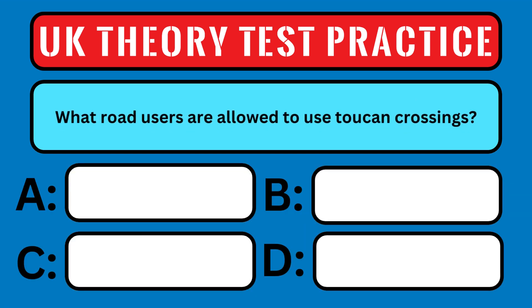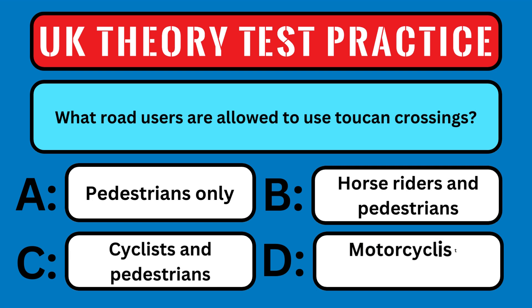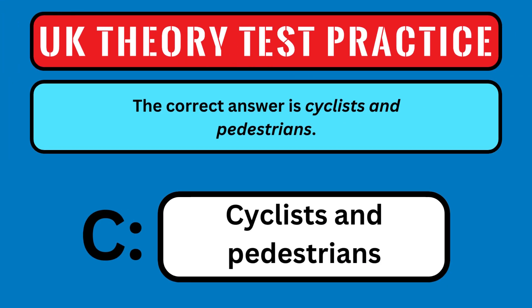What road users are allowed to use toucan crossings? A: Pedestrians only, B: Horse riders and Pedestrians, C: Cyclists and Pedestrians, or D: Motorcyclists and Pedestrians. The correct answer is Cyclists and Pedestrians.